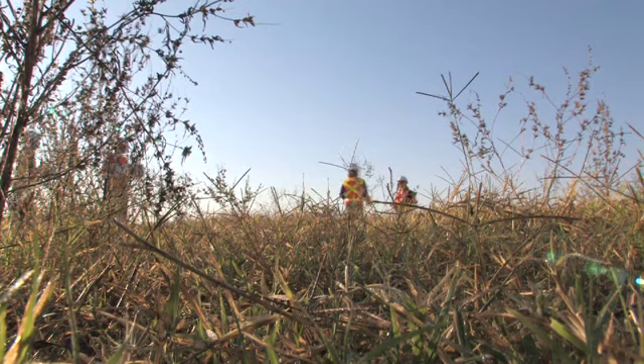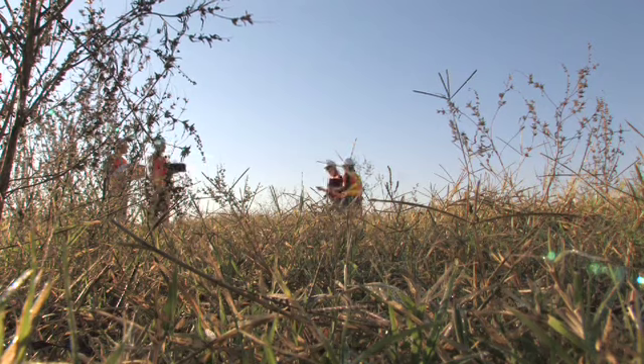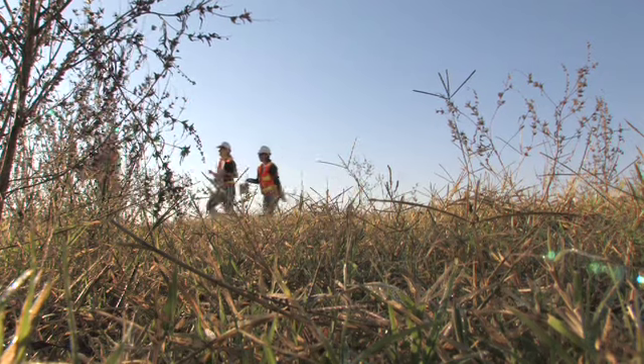For example, Jeff, my student, might just have a better set of eyes and be more efficient at detecting carcasses than I am. So we want to be able to account for those differences.